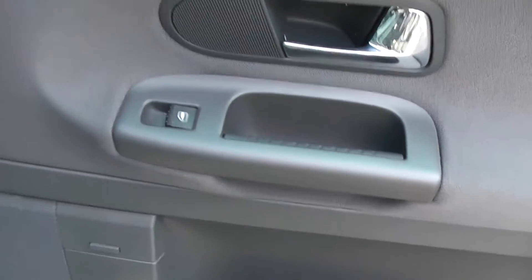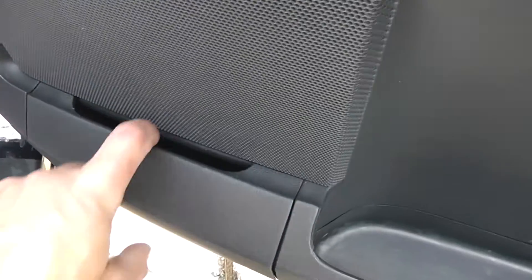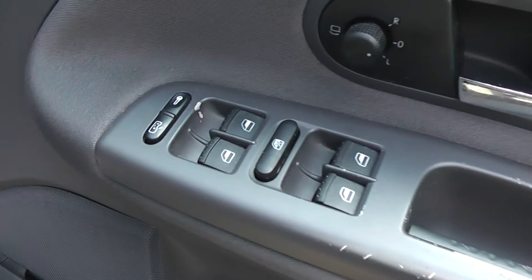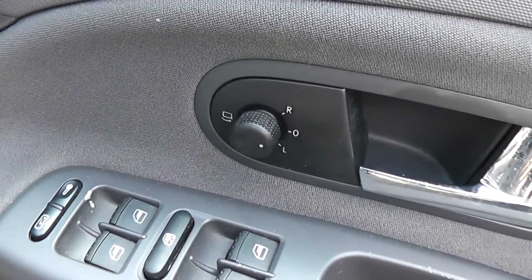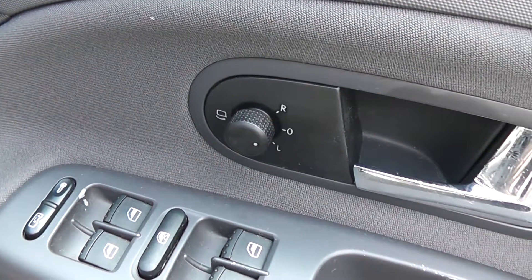In the doors we have rear speakers, an area of storage, and the controls for the rear electric windows. Moving forward to the driver's door, the driver has a large area there for storage, a pop-out pocket, front speakers, controls for the front and rear electric windows, interior central locking button, and controls for the electric folding fully adjustable door mirrors.